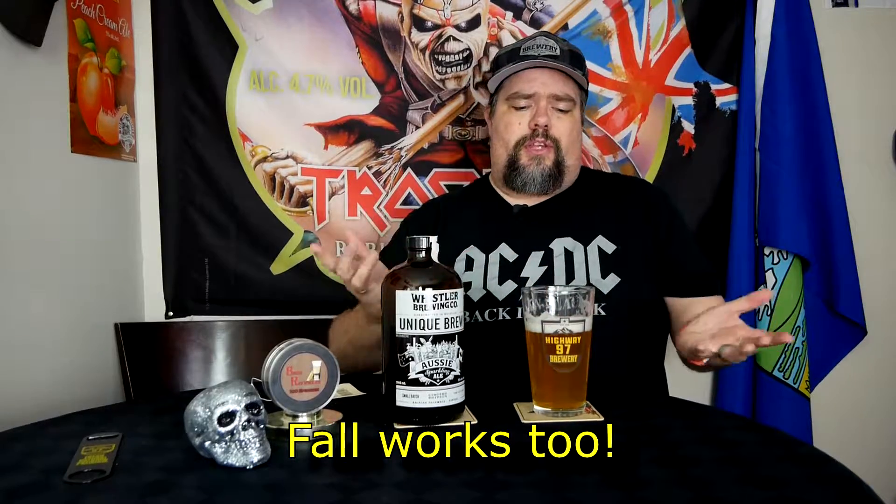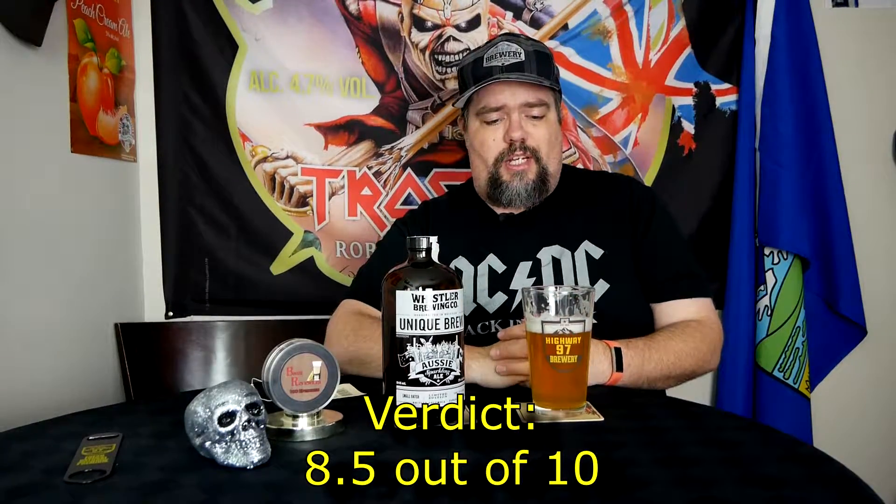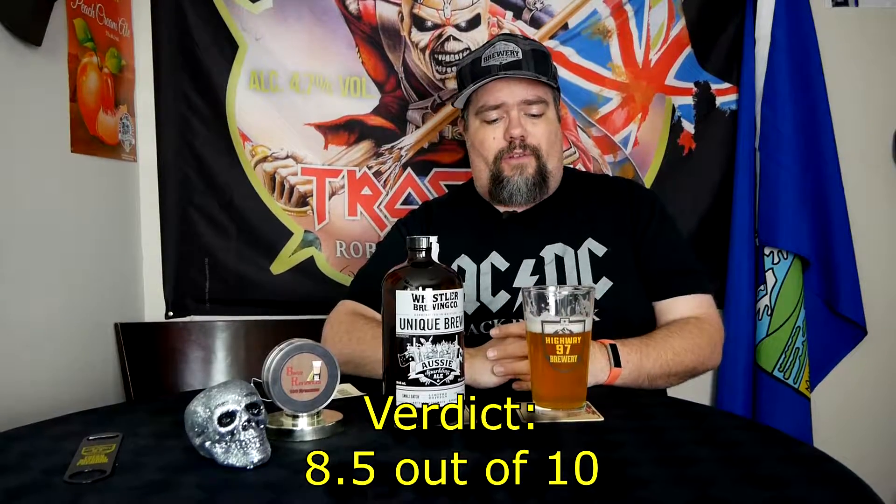So what would I rate this? Well, this Whistler Brew, I'm going to have to give it a solid 8.5 out of 10. This is actually really good — very delightful, easy drinking, and it is a summer beer. It's something you can sit down and enjoy, or pound back, or just go all nuts on it. Because it actually is good all around.